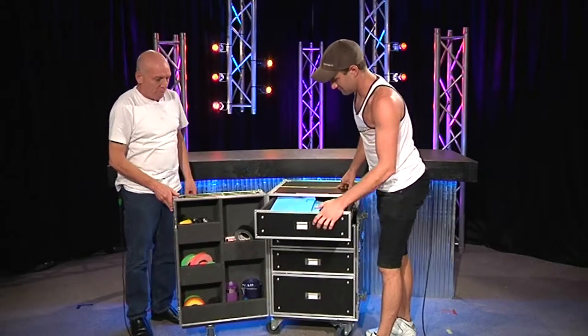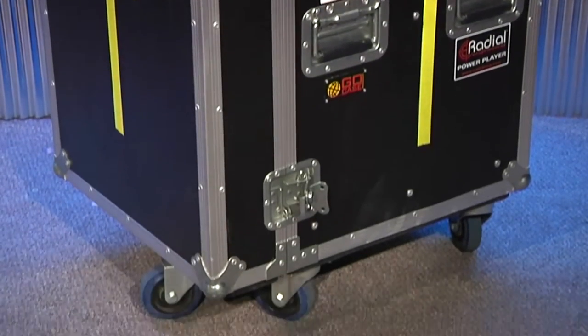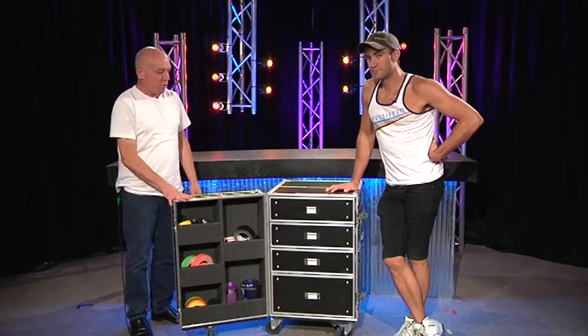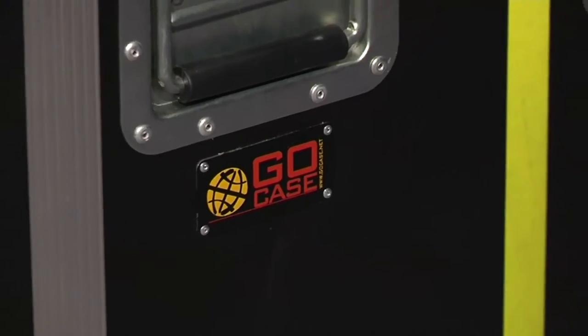The good thing about cases.com is they originated from a traditional case manufacturing firm, which they still have. So they can make you one of these to order, or they can sell you one of these kits off the shelf, which is pre-made.